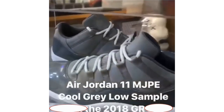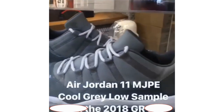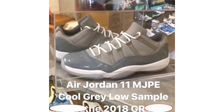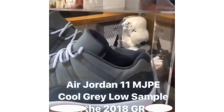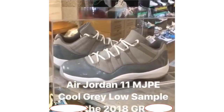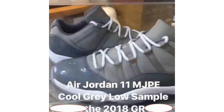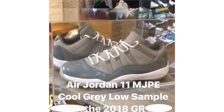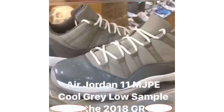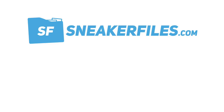This video was also provided by Z Sneakerhead Z and Kick Streams on Instagram — links are in the description. We know the Air Jordan 11 Low Cool Gray is returning in 2018. The pair shown is said to be a Michael Jordan PE and is a sample, so the retail version may look slightly different. According to Z Sneakerhead Z, something similar will release. The Air Jordan 11 Low Cool Gray features medium gray, gunsmoke, and white, drops in April 2018, and the retail price will be $175.